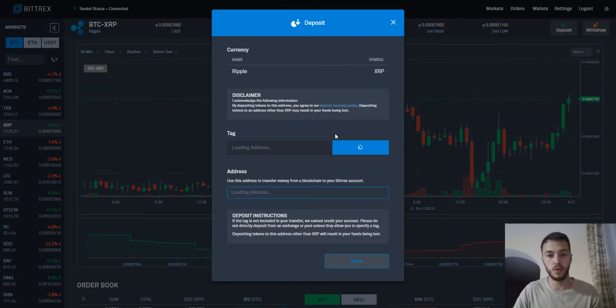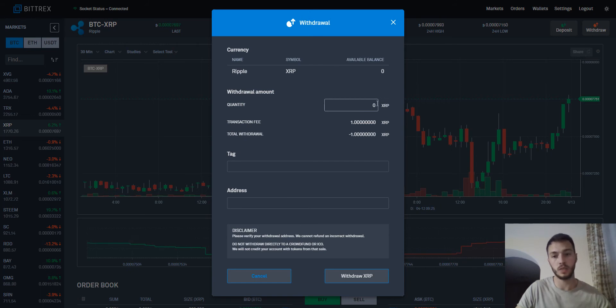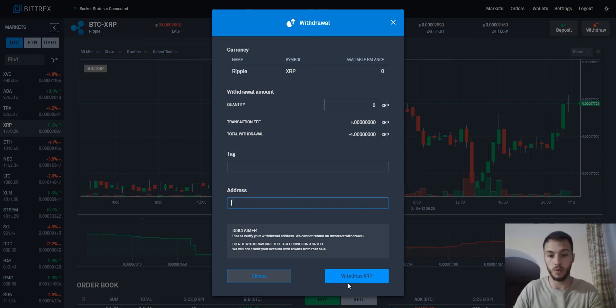One good thing: when you are on the chart of a cryptocurrency you want to buy, you can quickly deposit or withdraw directly from there. In the previous Bittrex website, you had to go to the wallets section to deposit or withdraw. Now in this new website, you can press deposit right on the chart page — there you have your public address, which you can scan and send your Ripple to. You can also withdraw your cryptocurrency — press how much you want to withdraw, add your tag if required, enter your public address, and press withdrawal. You also need to confirm the withdrawal with Google Authenticator.